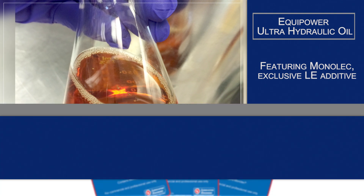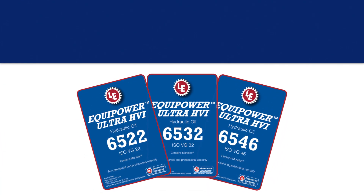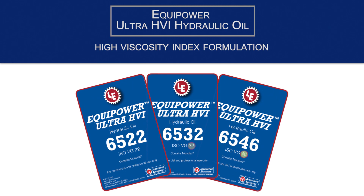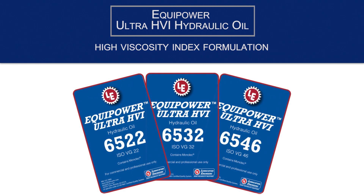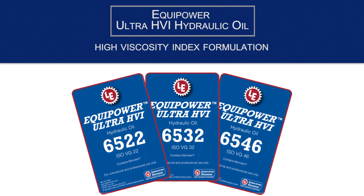Rounding out LE's line is Equipower ultra HVI hydraulic oil, available in grades 22, 32, and 46. It's similar to Equipower ultra in every aspect, except it is a high viscosity index formulation recommended for use where operating temperatures fluctuate widely on a daily basis.